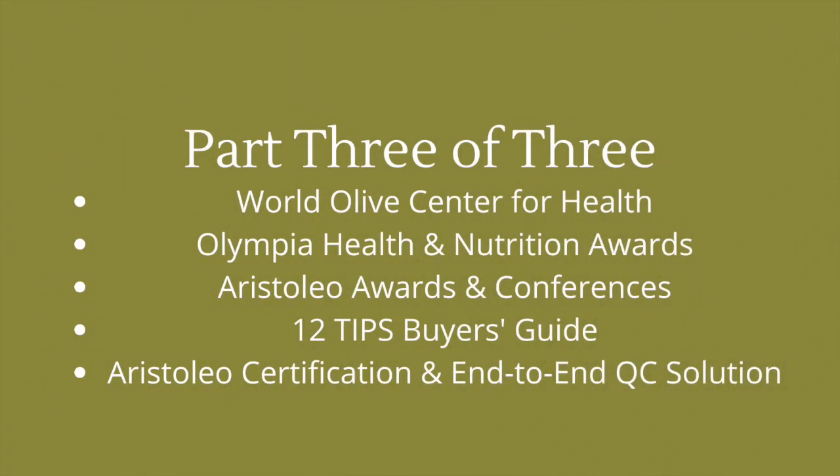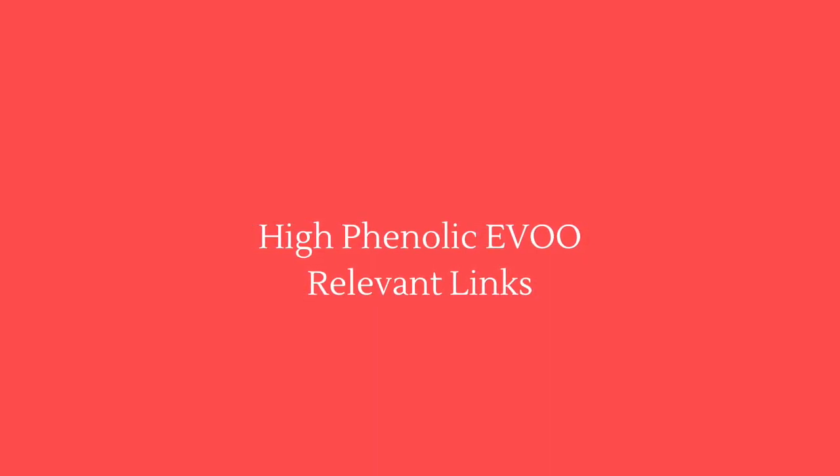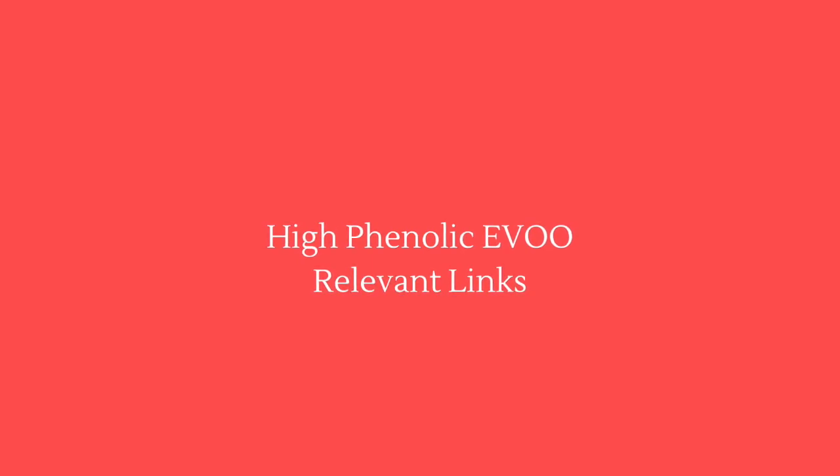Thank you for your interest in high phenolic extra virgin olive oil. Be sure to listen to part three of this three-part series to learn about the World Olive Center for Health, the Olympia Health and Nutrition Awards, Aristotle Awards and Conferences, 12 Tips Buyer's Guide to High Phenolic Extra Virgin Olive Oil, and Aristotle Certification and End-to-End Quality Control Solution. Look for the link in the description below to the page where you will find contact info, research, and other links of possible interest.